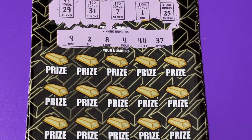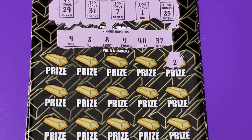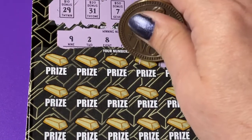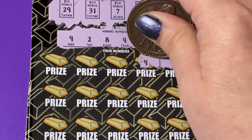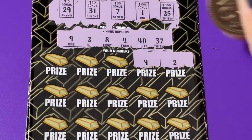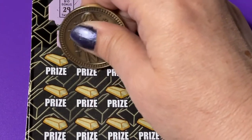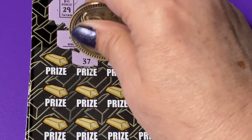Let's go down and look for the winning numbers. We got a two — so it's a winner! Ding, ding, ding. That's nice. Next number: nine — oh, that's a winner too. Two numbers, wow. Next number: a four — no. Thirty-seven — yes! Another ding, ding, ding.